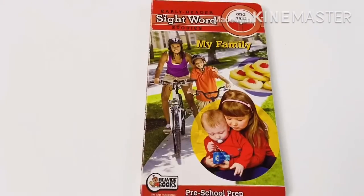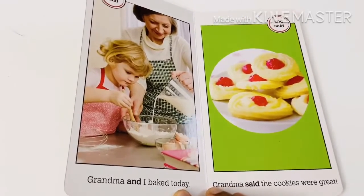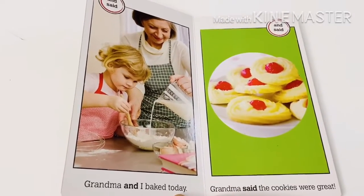Yes. My family. Grandma and I baked today. Grandma said the cookies were great.